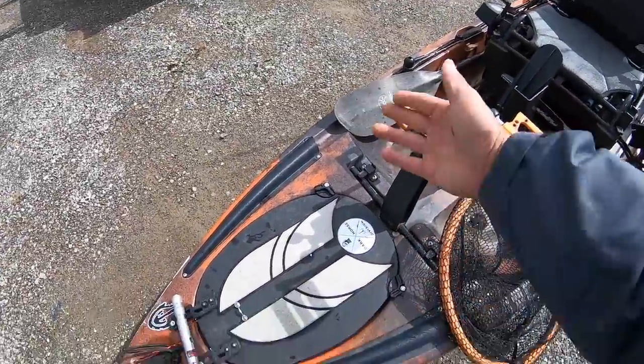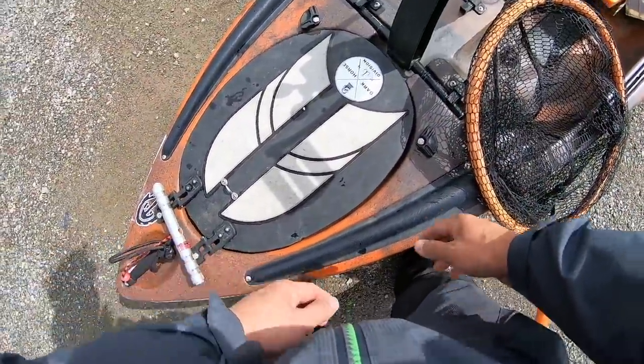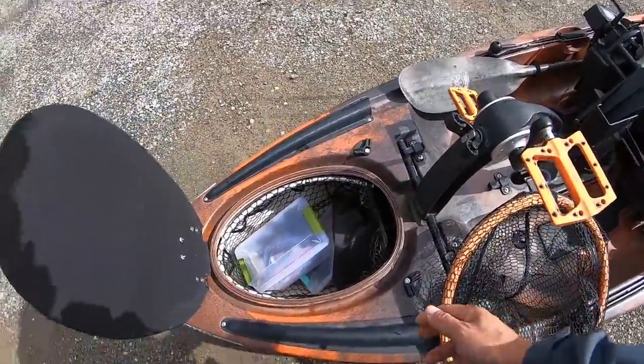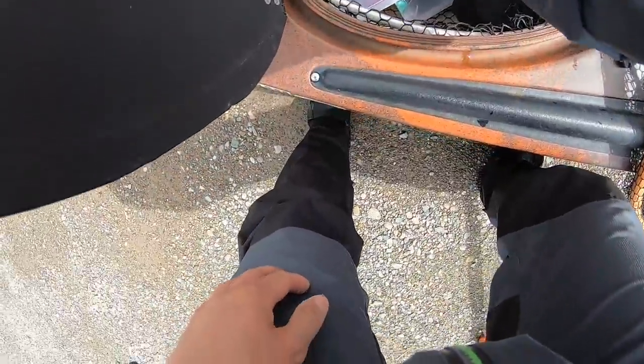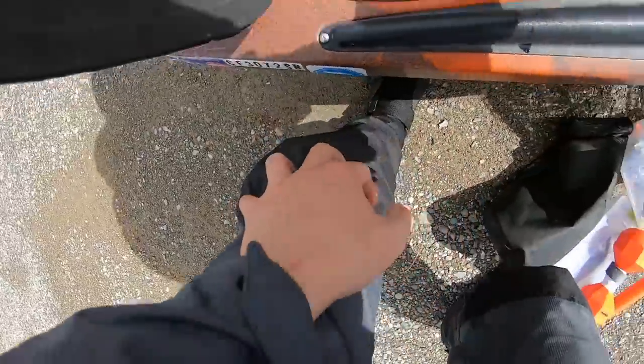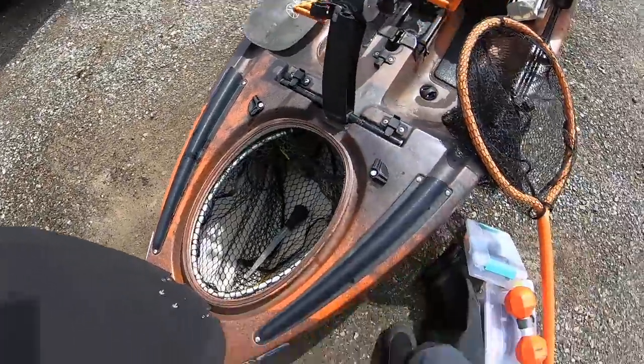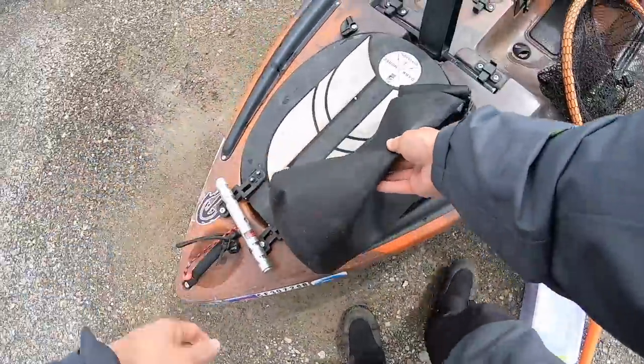We have a custom front hatch — a lid style that comes up. The wizard is responsible for all the modifications on this boat. What I have in the front hatch is a Promar net that pops right out. In the front hatch I've got a marker buoy and a turkey baster — every so often I'll have a little bit of water inside the boat, so that just stays in there.